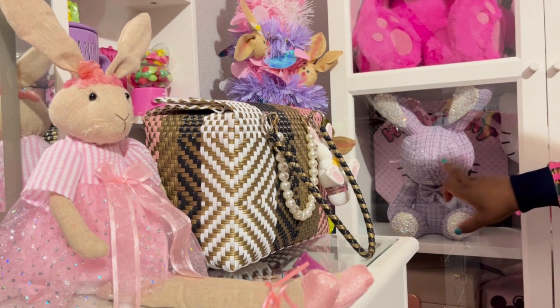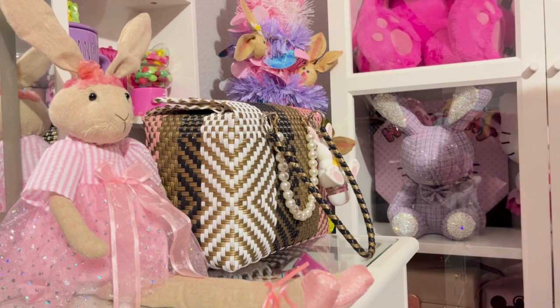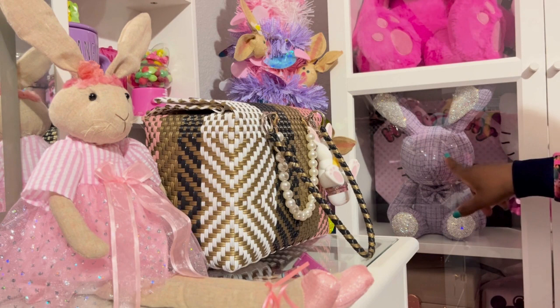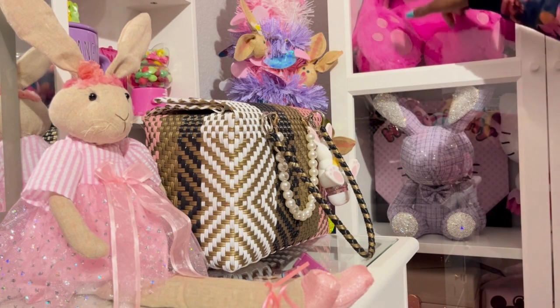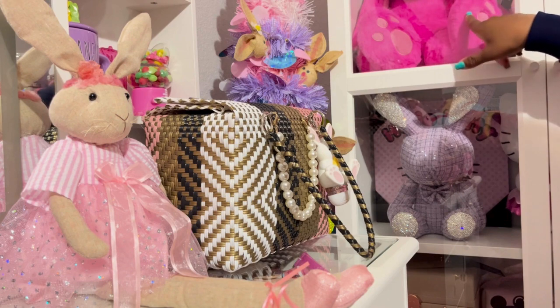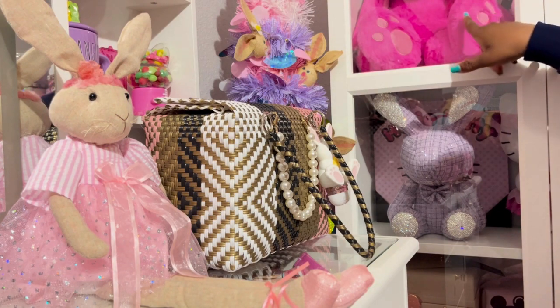Also I have this blinged-out bunny that I got from a beauty supply house near me and it was $24.99. And I know you can't see the whole rabbit here, but I got her from Walmart for $9.87.